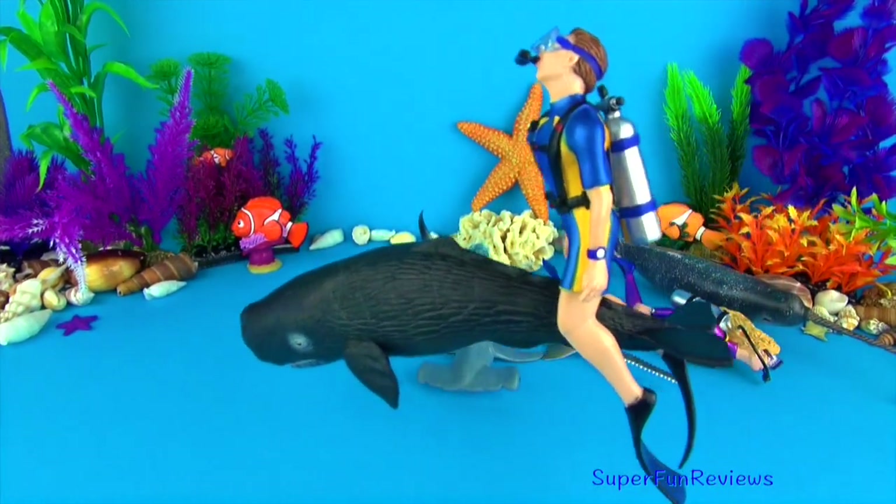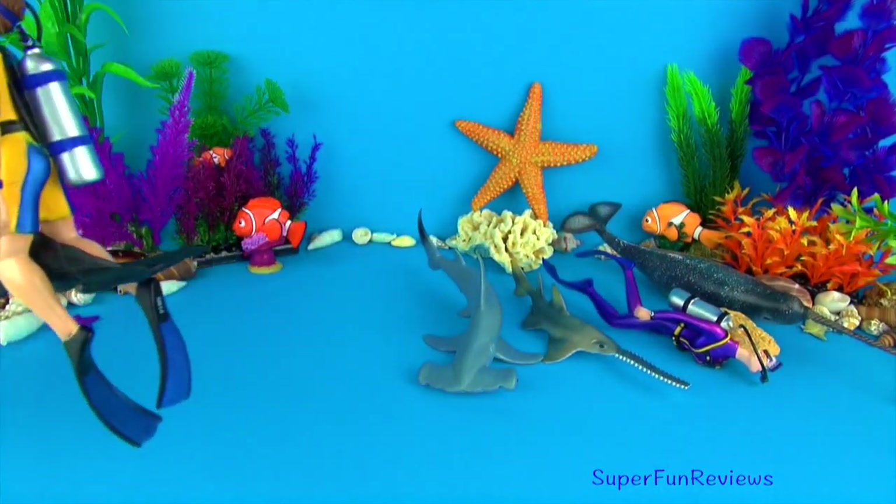Kevin is another one of my divers. His main interest is in sharks and whales.